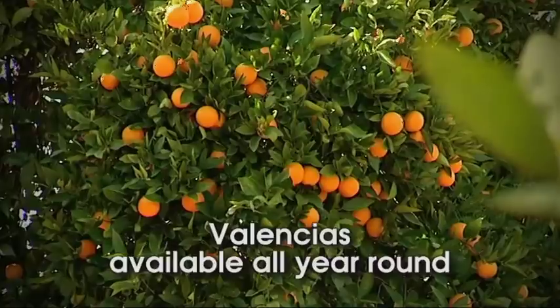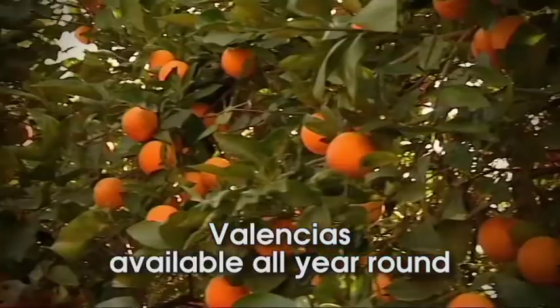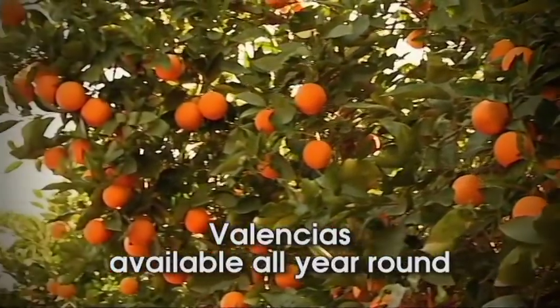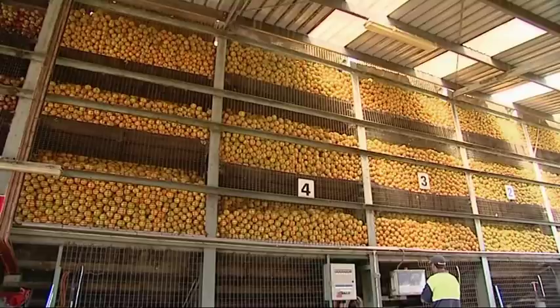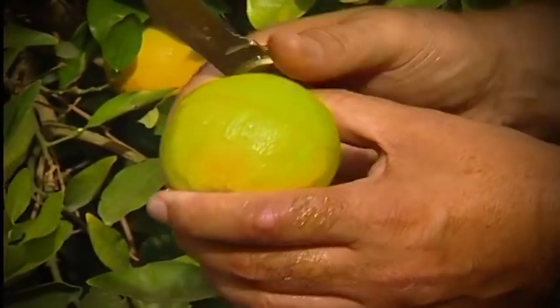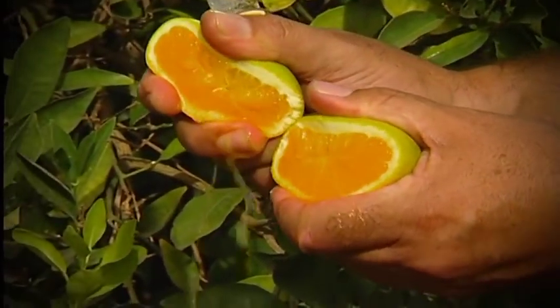Valencias are now available all year round, with their production making up the larger proportion of the total citrus produced in the area. Sometimes Valencias have a green tinge, but don't be put off — this is only nature's sunscreen and a guarantee that the fruit is at its ripest and most delicious.